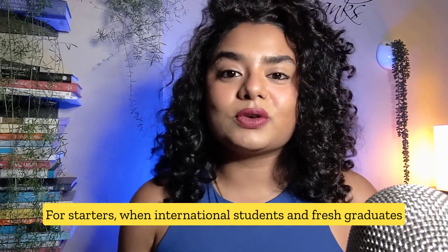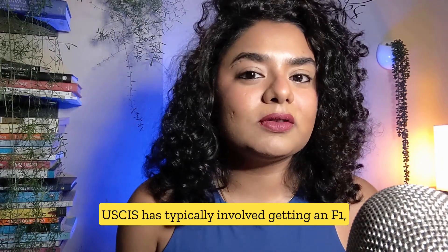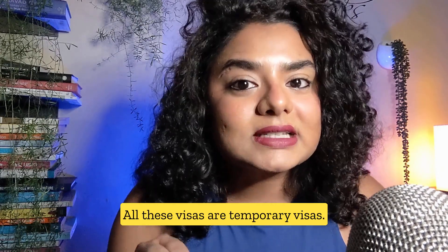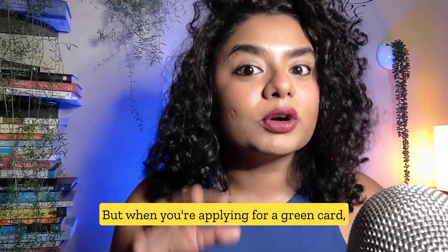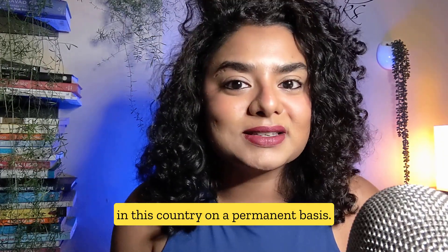For starters, when international students and fresh graduates ask me this question, their prior experience with USCIS has typically involved getting an F1, an OPT, or a CPT. All these visas are temporary visas. But when you're applying for a green card, USCIS is determining you're fit to be in this country on a permanent basis.